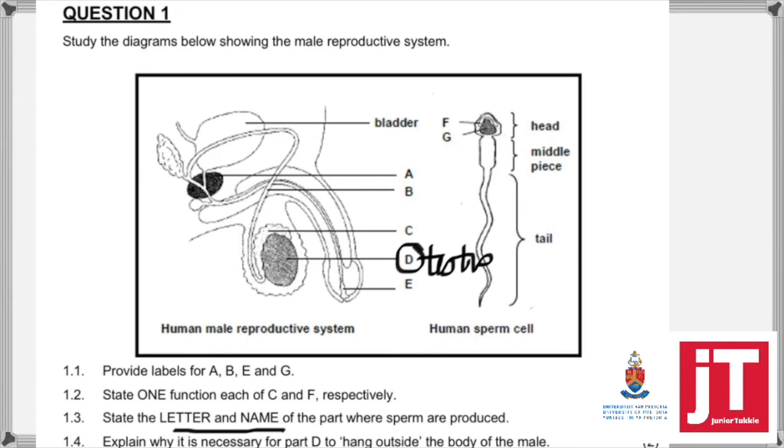Why is it necessary for part D, the testes, to hang outside the body of the male? From my theory videos, you should know that sperm can only be produced at 2 degrees below body temperature. So your answer must say '2 degrees lower than body temperature,' and you must state that this is necessary for normal sperm to actually be produced. Tell me the temperature and give the reason why normal, healthy sperm is produced.